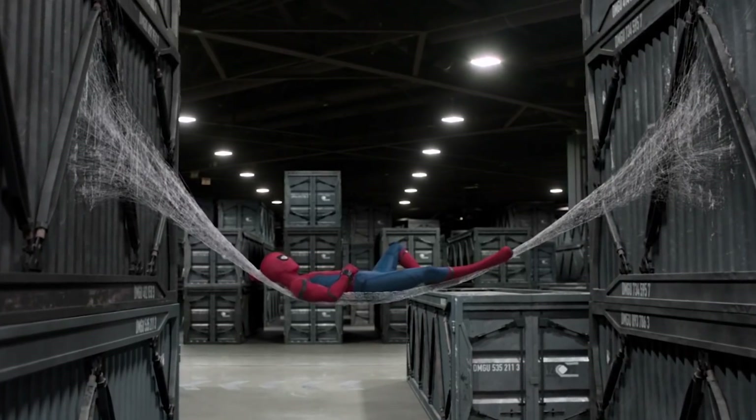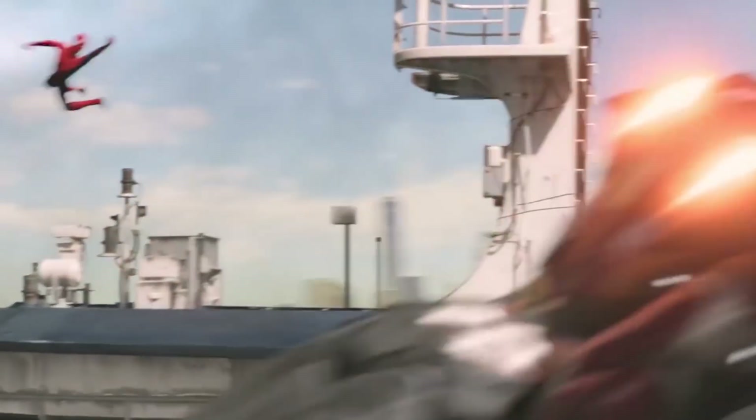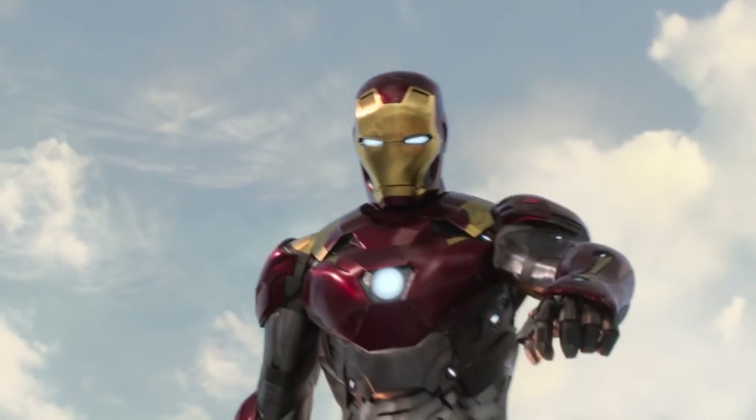After all, he did manage to make that crazy strong and versatile web fluid he uses in conjunction with his web shooters. But in the MCU, it's established that Peter is a bit behind Tony in the brilliance department — and in his defense, he's still a high schooler. He also doesn't have access to the near-limitless resources of Tony.